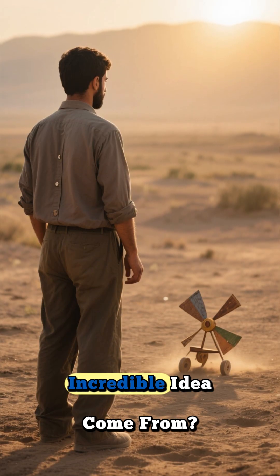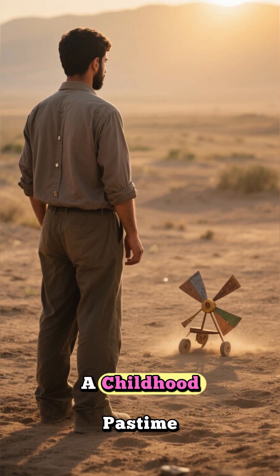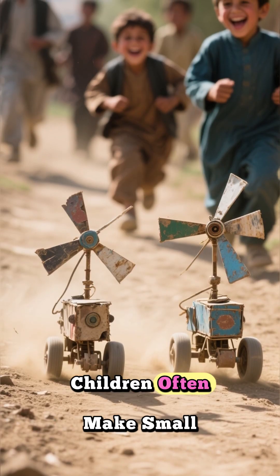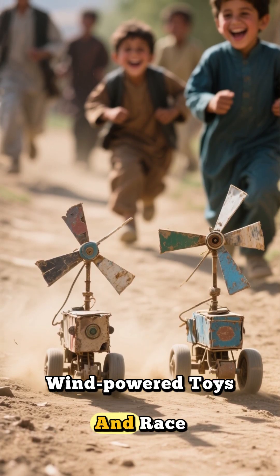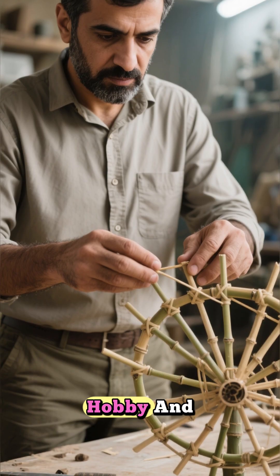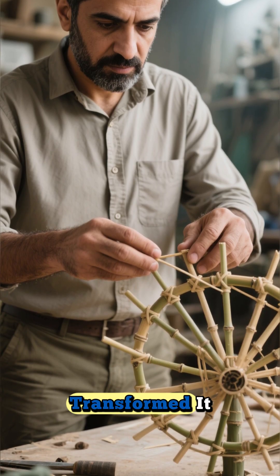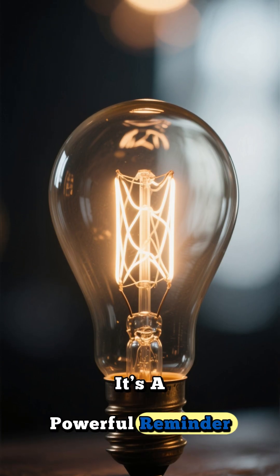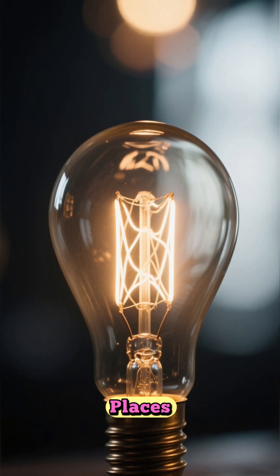And where did this incredible idea come from? A childhood pastime. In Afghanistan, children often make small wind-powered toys and race them against each other for fun. Masood took that innocent hobby and, with a spark of genius, transformed it into a life-saving invention. It's a powerful reminder that inspiration can come from the most unexpected places.